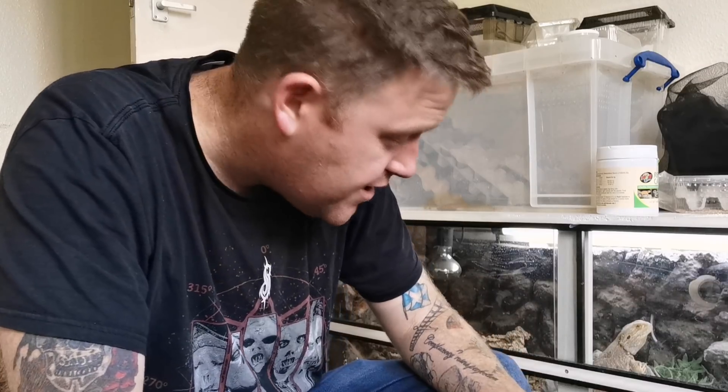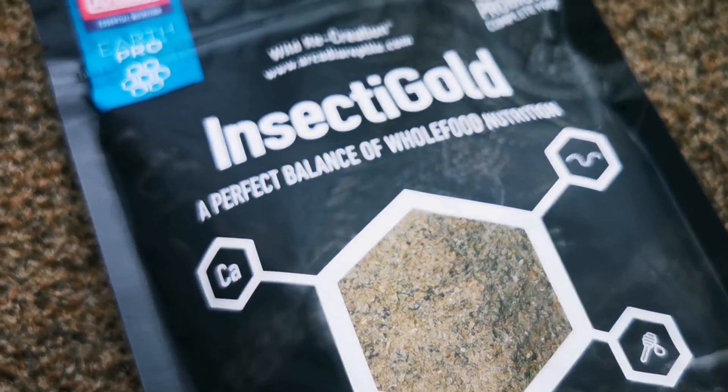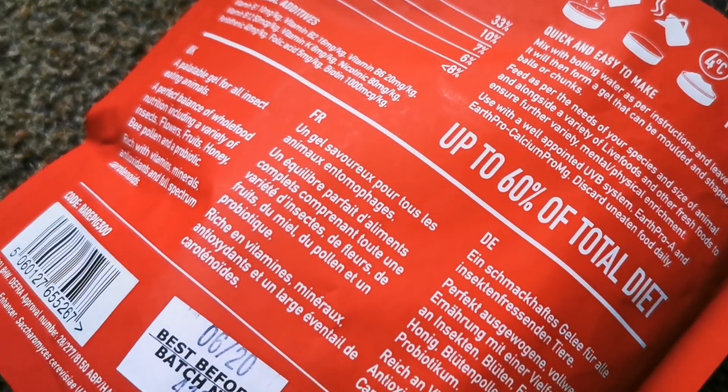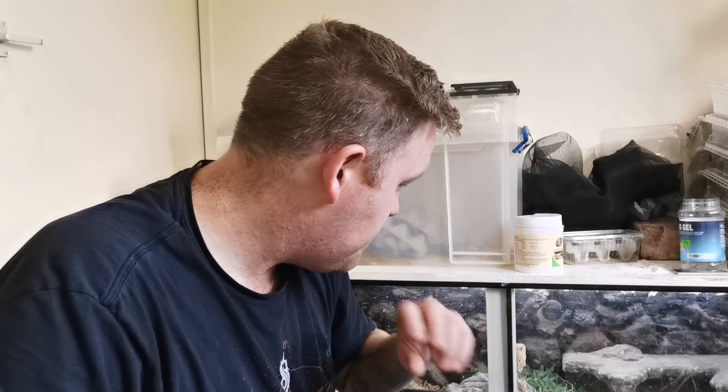Bearded Dragon, Savannah Monitor — success. They both need a little training on how to eat it, they both got it all over their faces, but they both absolutely loved it. I feel so satisfied that they've had a great nutritional kick — I absolutely love this. This is Arcadia's Earth Pro Insectogold. It's an amazing product full of pure goodness, and the animals love it. If you're new around here, please hit that subscribe button. If you liked the video, hit the thumbs up button. Peace out, guys.